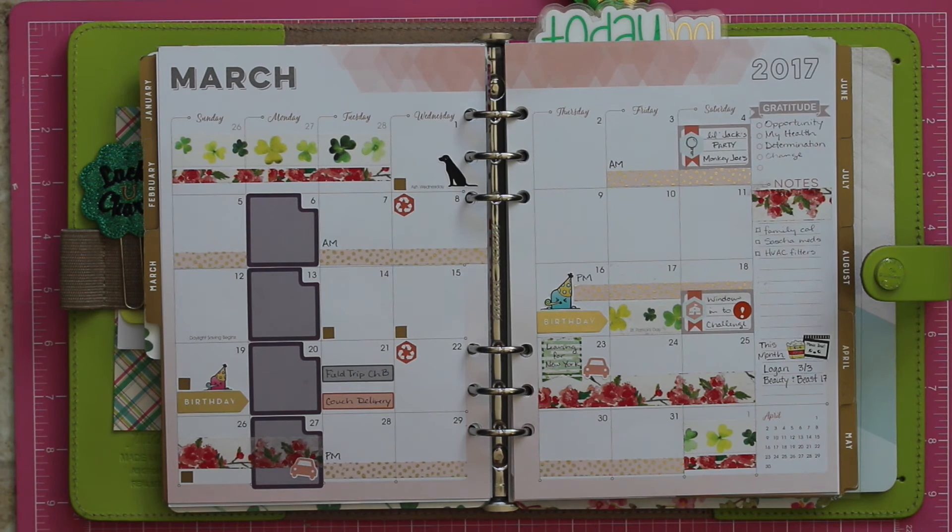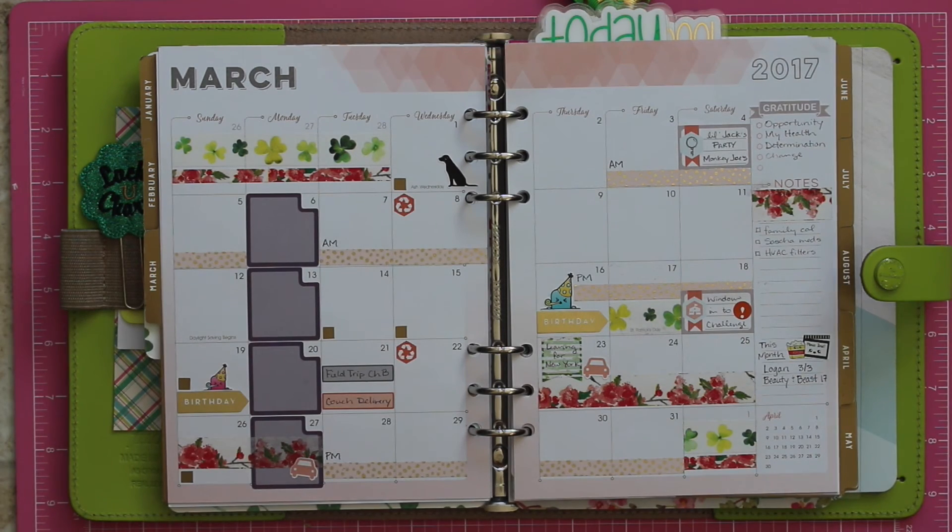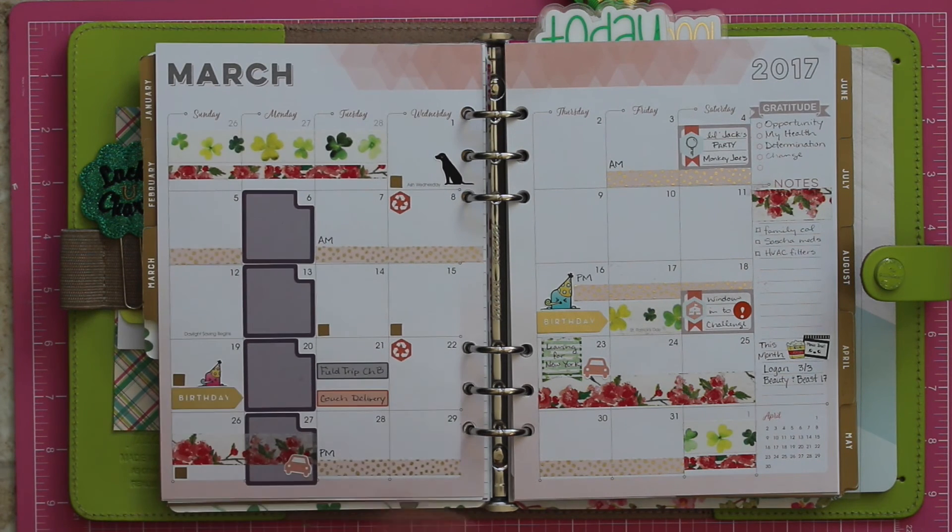This washi is from Simply Gilded and it marks my husband's work schedule. And then the big thing this month — I'm super excited — I am going on a trip to New York for my birthday for a couple of days with one of my best girlfriends, and I'm just super excited. I've never been, I can't wait. So if you guys have things I've got to see or places I've got to try the food or anything, put comments below. And these purple marks are our homeschool community days — and I think that's it.